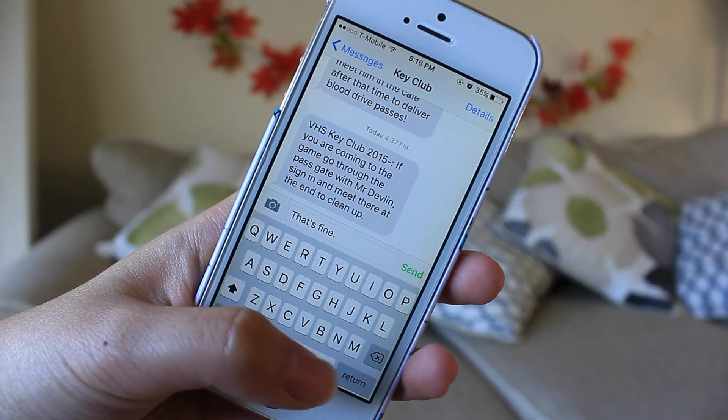When texting on the iPhone and you want to be respectful — like texting your grandmother — hit the spacebar twice. Not only will it make a period at the end of the sentence so you don't have to search for one, it will also capitalize your next letter. That's a win-win.